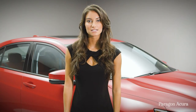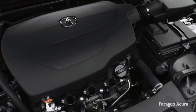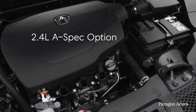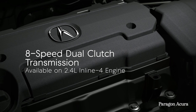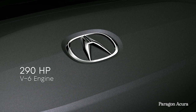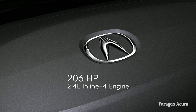Even with the advancements made to both interior and exterior styling, where the TLX A-Spec truly shines is performance. The most significant change from previous year's models is the addition of a 2.4-liter A-Spec option, which joins the V6-powered variant. The 2.4-liter engine is mated to a quick-shifting 8-speed dual-clutch transmission, while the V6 is paired with a 9-speed automatic transmission. For those who crave throttle, the 3.5-liter V6 engine reaches 290 horsepower, while the 2.4-liter engine maxes out at 206 horsepower.